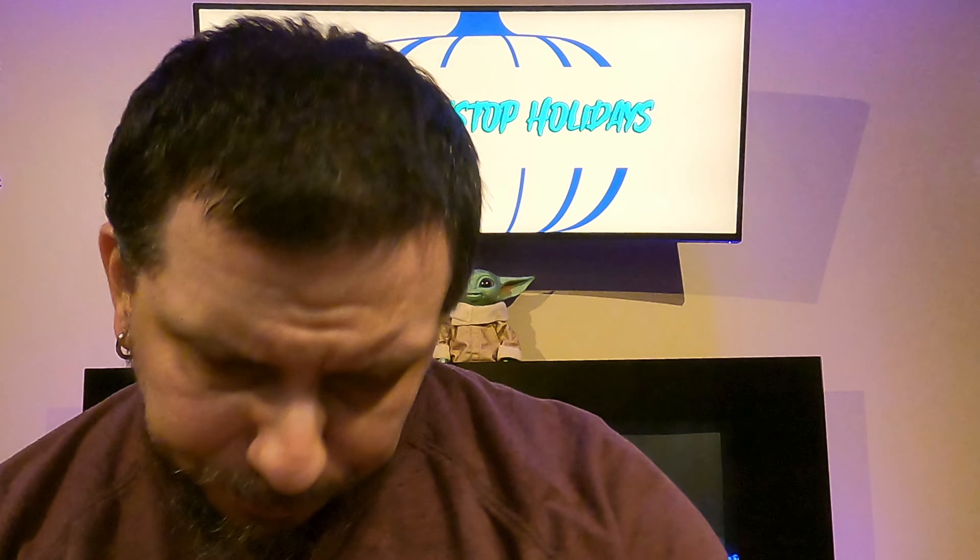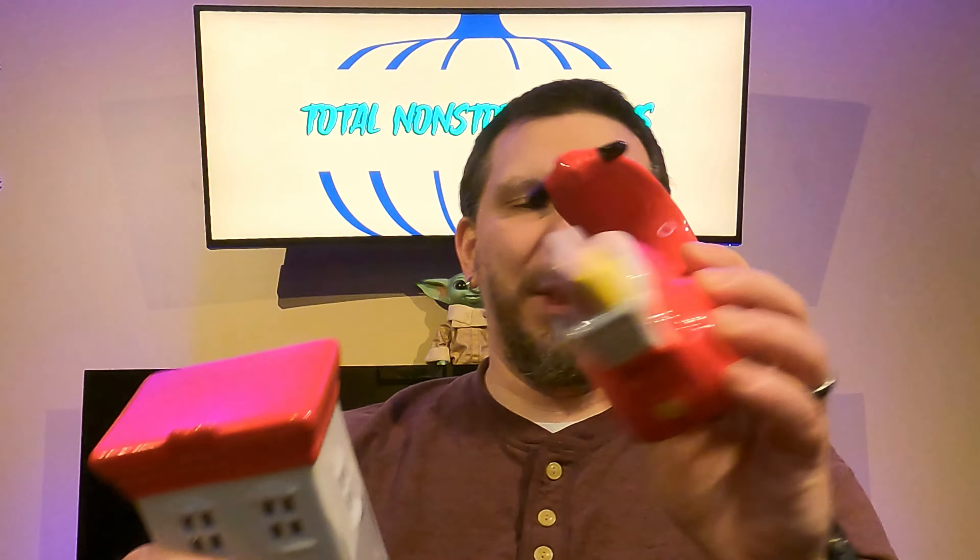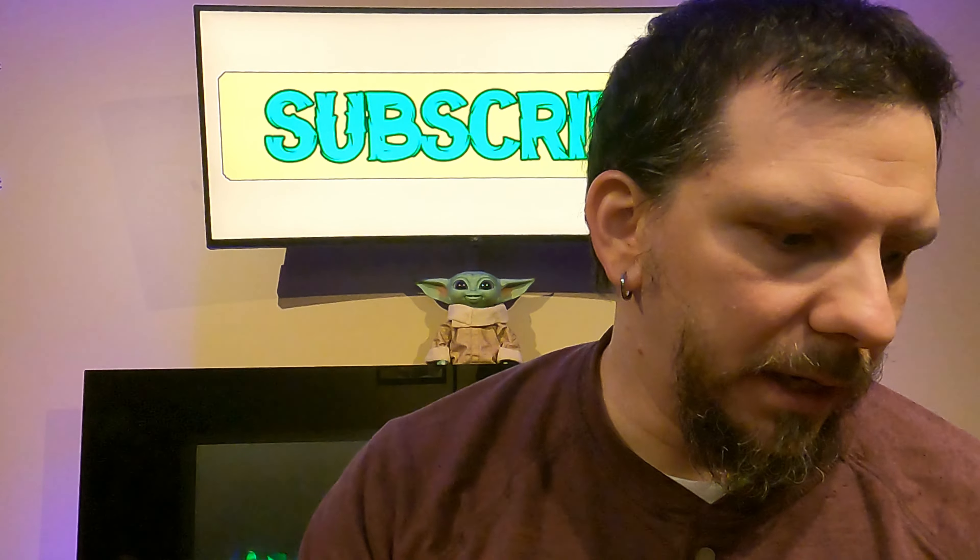The other thing that we got at Target, just to go along with this, is this little Vespa here. Obviously the scale is not correct, but that's okay, it's just a fun little village. You could really put this anywhere in the display, and I think it would look really cute. Maybe if you have a certain figurine or something that would fit on here that could sit on the Vespa, that would also be really cute. This is also $5 as well. In fact, I think everything that we got at Target was $5 a piece.